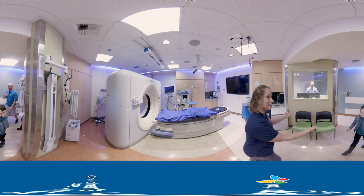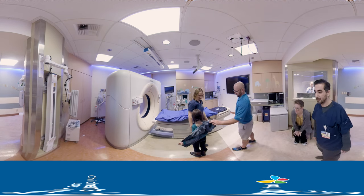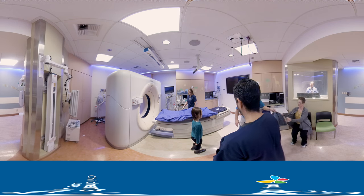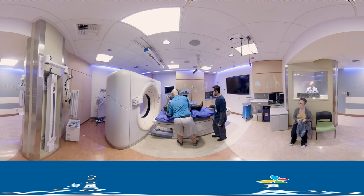This is our simulation room. During this appointment, we will scan your body with a CAT scan and make a mold especially for you. This visit usually takes between 30 minutes to an hour. All you have to do is lay still just like a statue while we make your mold. The scan or pictures only take about 5 minutes.